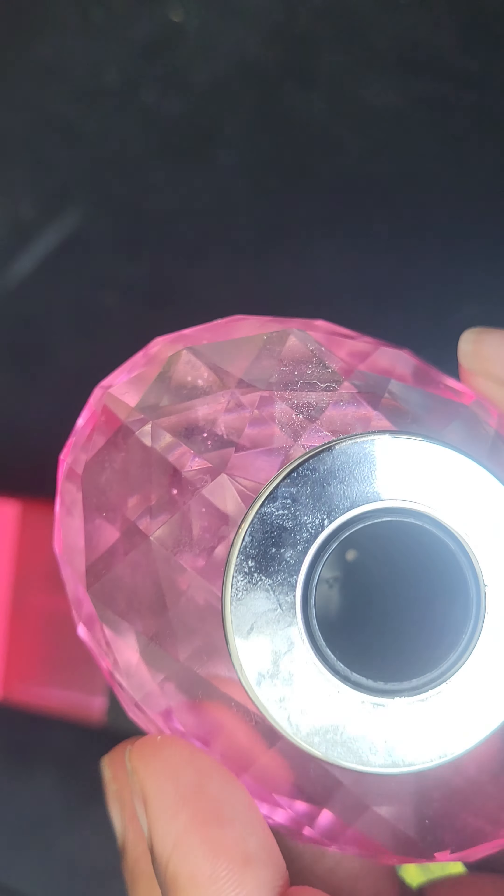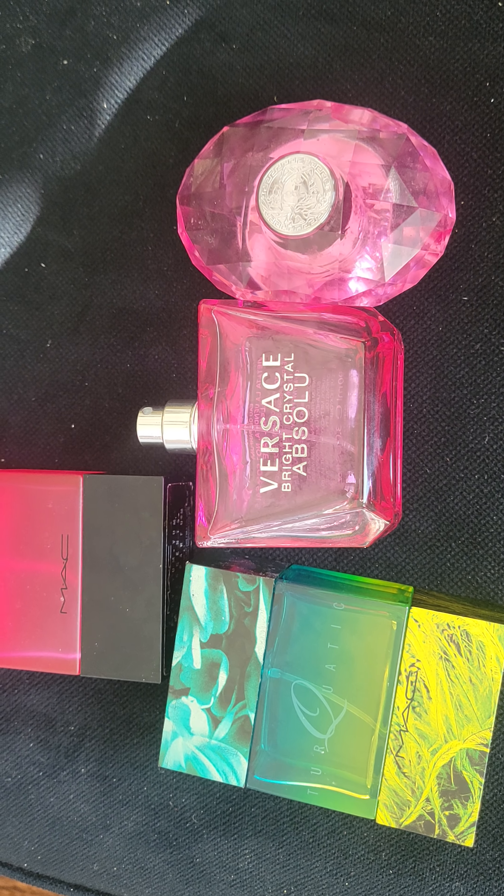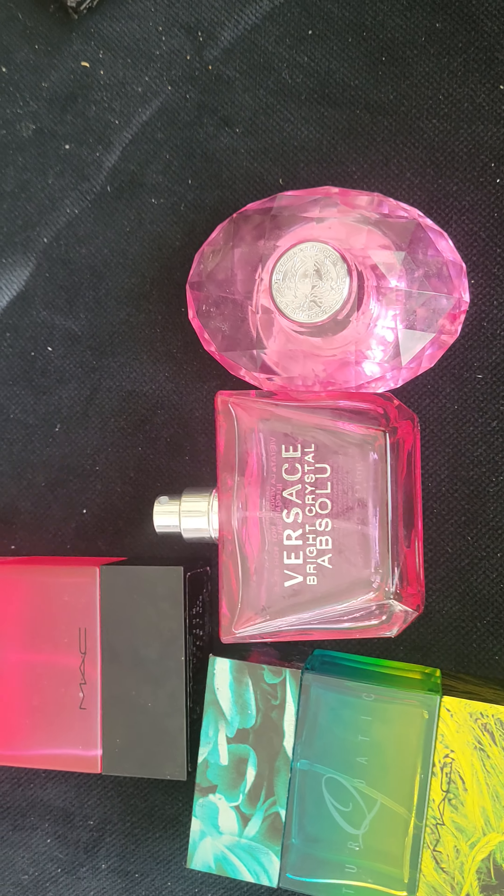I like that Medusa logo on it. Anything else to add, or can you still find this one like the other one?